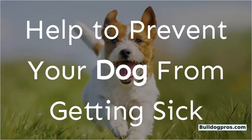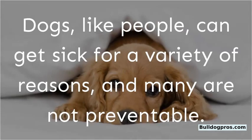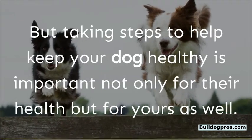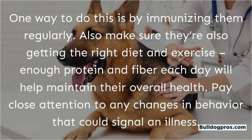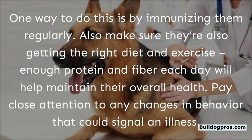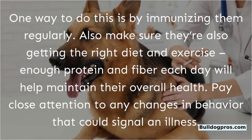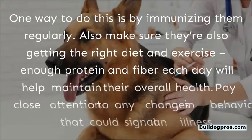Help to prevent your dog from getting sick. Dogs, like people, can get sick for a variety of reasons, and many are not preventable. But taking steps to help keep your dog healthy is important — not only for their health but for yours as well. One way to do this is by immunizing them regularly. Also make sure they're getting the right diet and exercise; enough protein and fiber each day will help maintain their overall health. Pay close attention to any changes in behavior that could signal an illness.